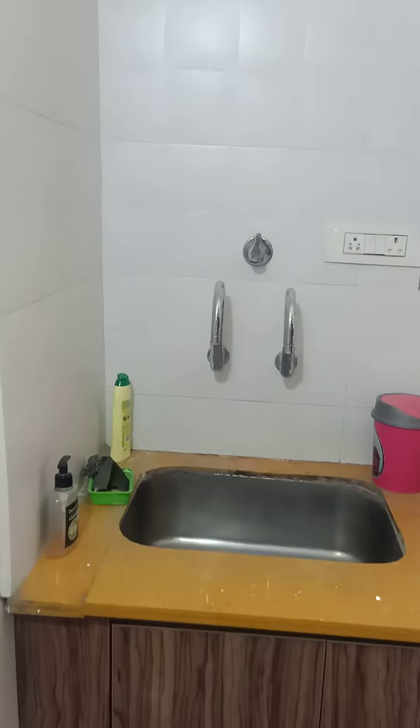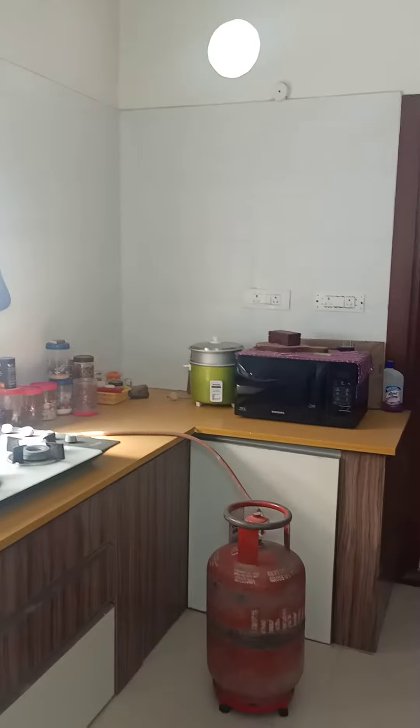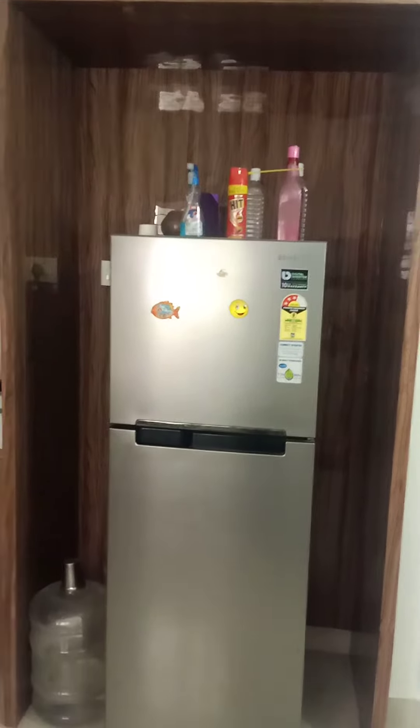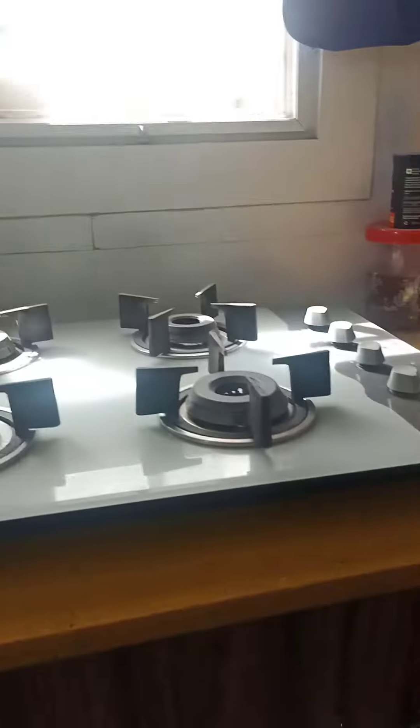This is the bedroom. There is a bedroom with AC connection, grinder, mixie, and a double door refrigerator. Kitchen cupboards — modular.